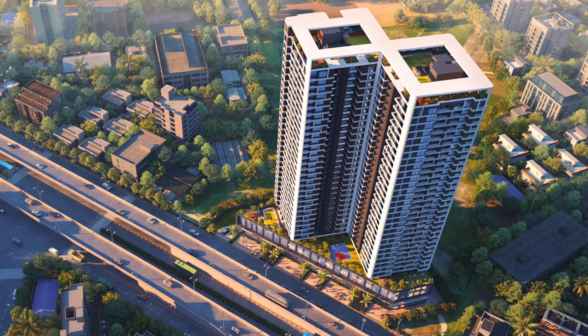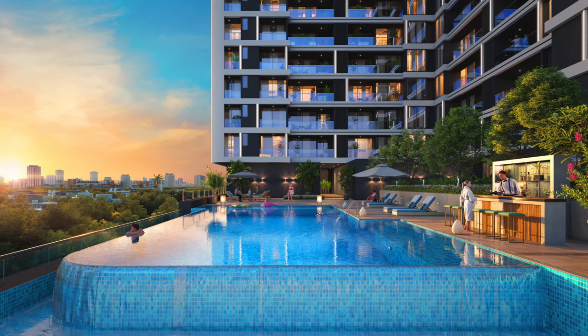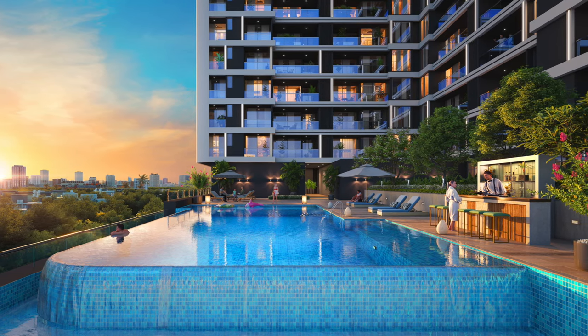For a privileged and glamorous life like yours, there is a leisure infinity pool with a pool sidebar that welcomes you to a party like never before. So what are you waiting for? Own this life before it's too late.